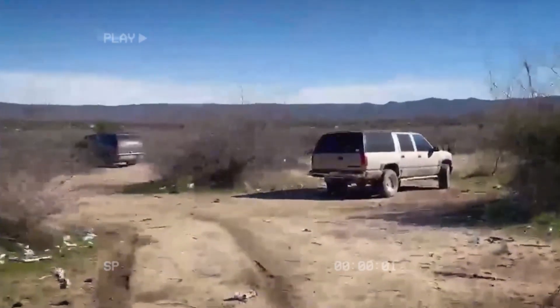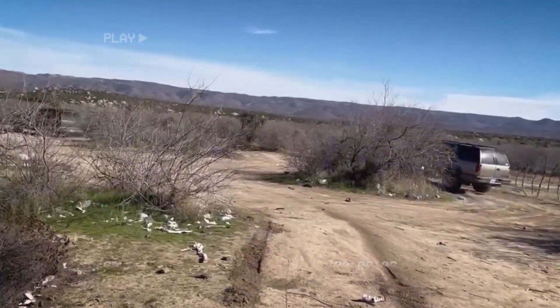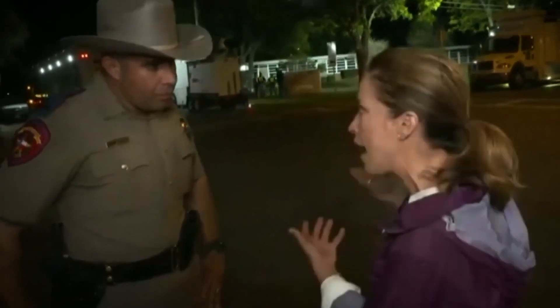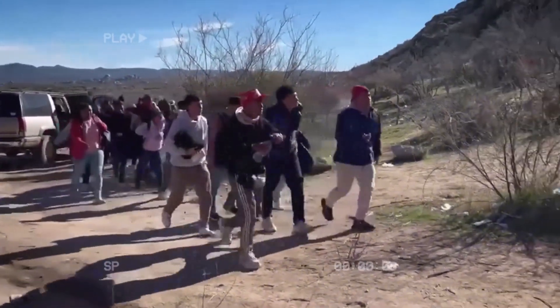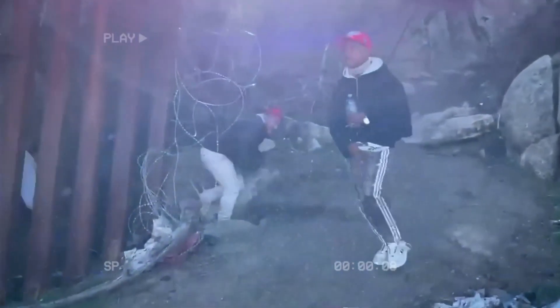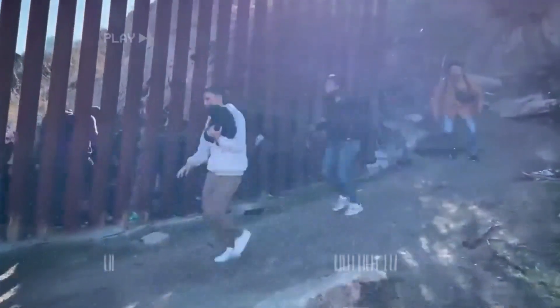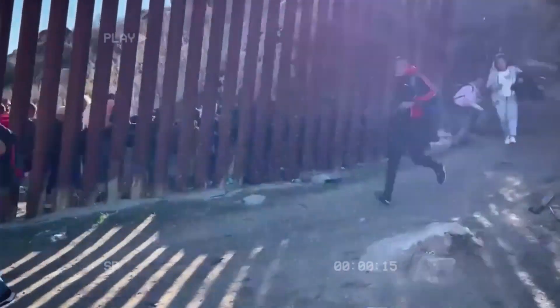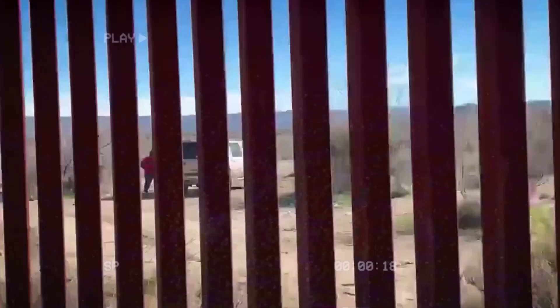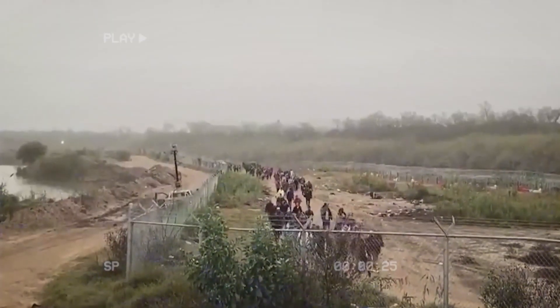A video emerged showing two large SUVs dropping off dozens of illegal migrants at the California border in the town of Hakumba. The video captured the moment when these two vehicles, packed with migrants, arrived at the border. The group, consisting mostly of adult males from countries such as China, Turkey, Brazil, and India, is seen disembarking. The brazen manner in which they were dropped off raises serious questions about the methods employed by human smugglers and the criminal networks who profit from their desperation.